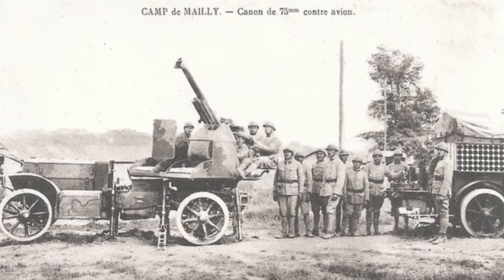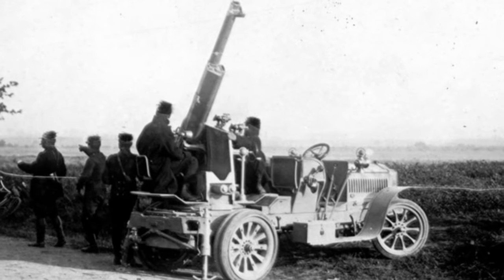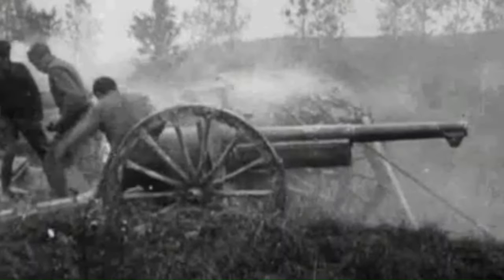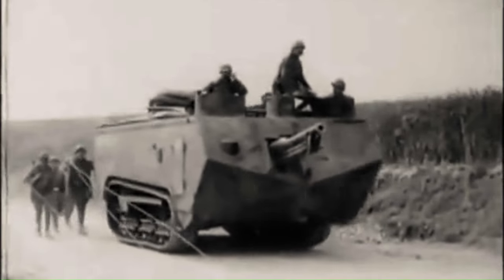The French 75 also proved to be effective in the anti-aircraft role, firing high-explosive shells at enemy aircraft. The 75mm was also used in a number of other roles, including as a direct-fire weapon against enemy infantry and fortifications. Interestingly, the gun was also utilised as the main armament of the Saint-Chamond tank in 1918.